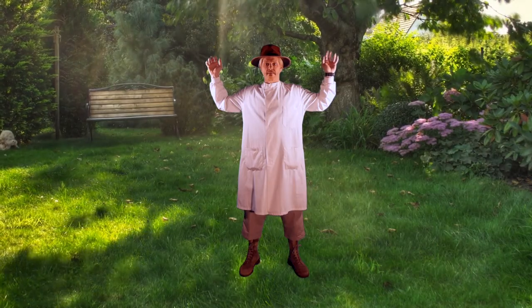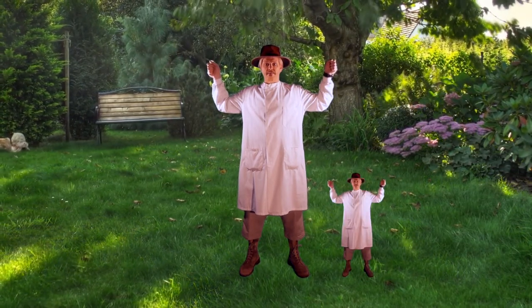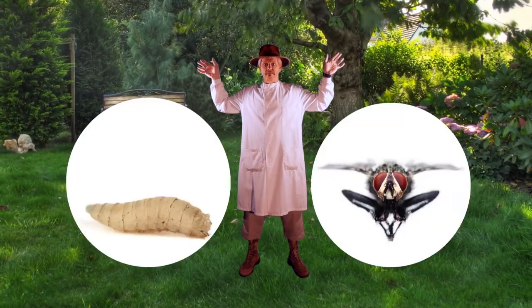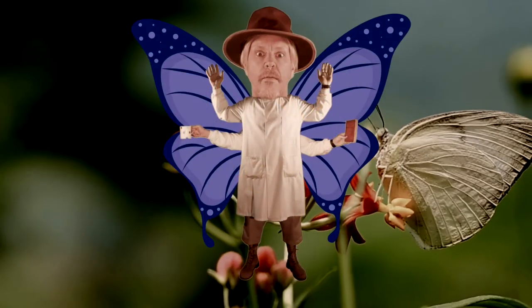Metamorphosis. Many insects change dramatically from a larval stage to the adult stage, unlike other animals where the babies are mini versions of the adults they resemble. For example, you've got maggots changing into flies, naiads changing into dragonflies, and caterpillars turning into moths and butterflies using something called a chrysalis.